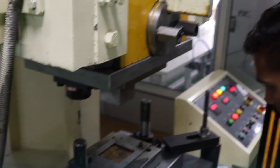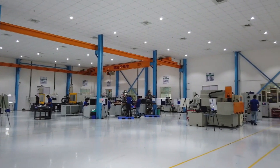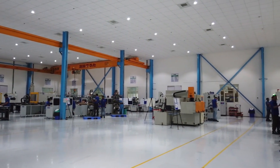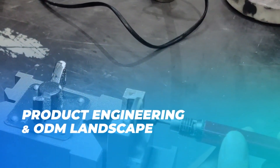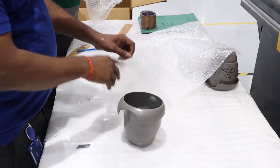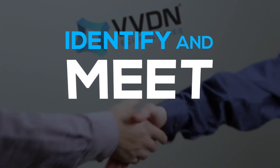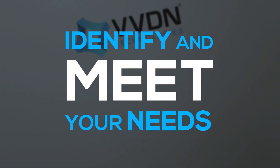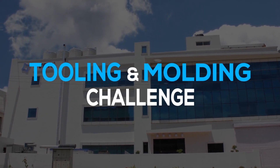Our world-class in-house modern machinery, paint shop, press shop, printing, heat sinks and packaging are just a few value-added services we provide. The VVDN mechanical facility is persistently evolving and redefining product engineering and ODM landscape with its innovative capabilities to offer best-in-class services to clients. We are dedicated to helping you identify and meet your needs — whatever and wherever your tooling and molding challenge, we are ready to support you.